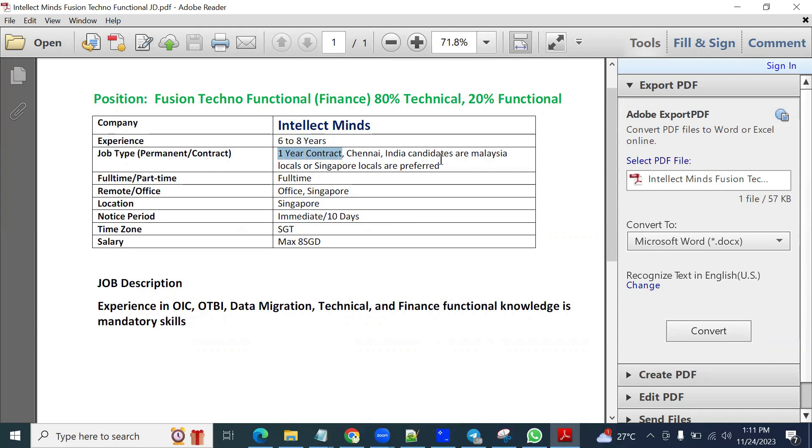They are okay if you are staying in Malaysia, Singapore, or India — no problem. The work location will be in the Singapore office and it's going to be full-time. The notice period is immediate or 10 days max, not more than that. You will be working in the Singapore time zone and the salary will be $7,500 to $8,000 Singapore dollars per month.